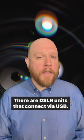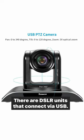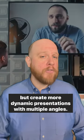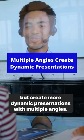Video quality does matter. There are DSLR units that connect via USB. You should always invest in a second camera — not as a backup, but to create more dynamic presentations with multiple angles.